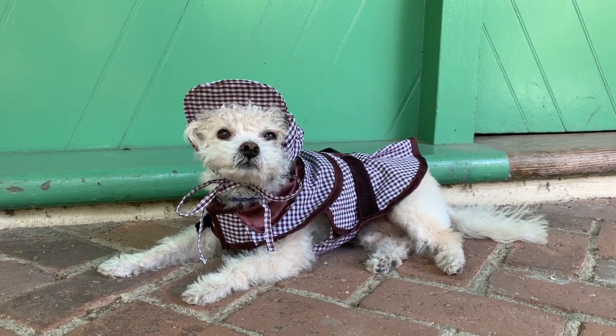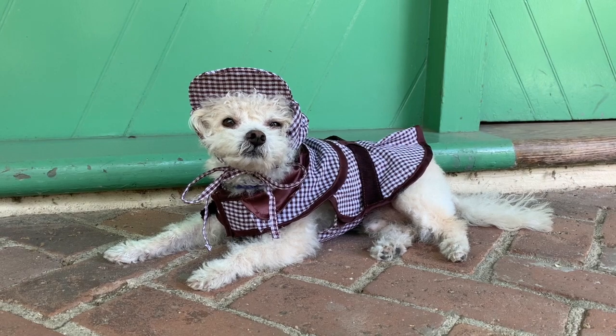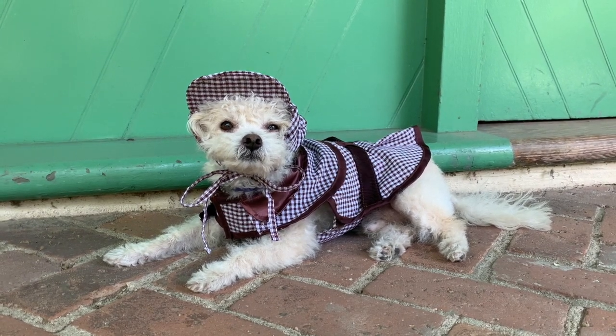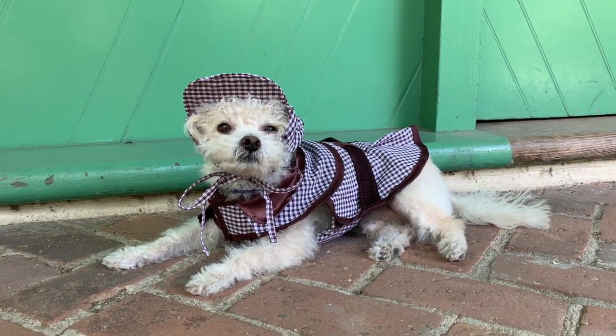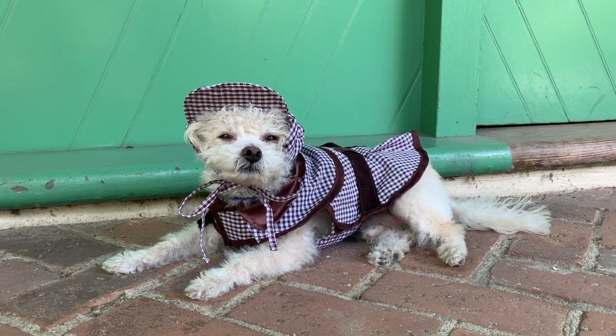Rancho Los Cerritos today actually looks quite similar to those photographs from the 1930s. That is because, as a museum, the history of the house has been, and continues to be, preserved.